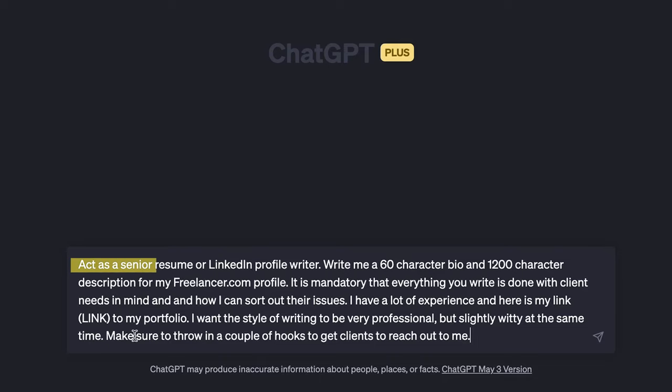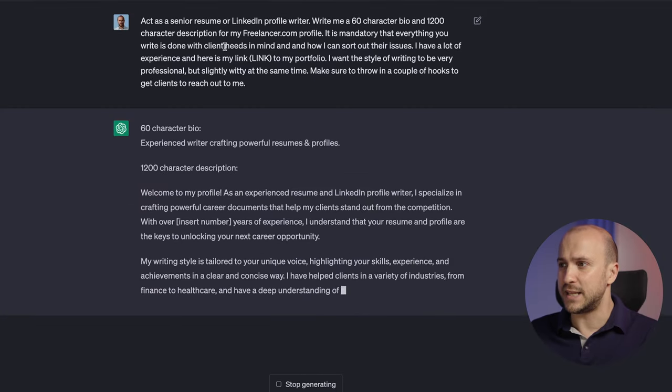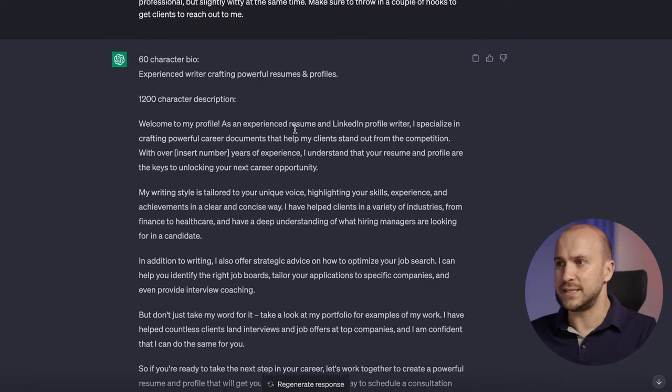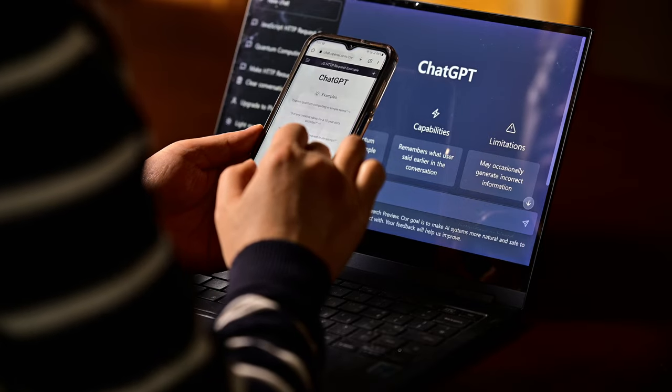"Act as a senior resume or LinkedIn profile writer. Write me a 60-character bio and 1,200-character description for my freelancer.com profile. It is mandatory that everything you write is done with client needs in mind and how I can sort out their issues. I have a lot of experience and here is my link to my portfolio. I want the style of writing to be very professional but slightly witty at the same time. Make sure to throw in a couple of hooks to get clients to reach out to me." And if you're not happy with the results, you can always ask it to recreate it by adding more details to the prompt.